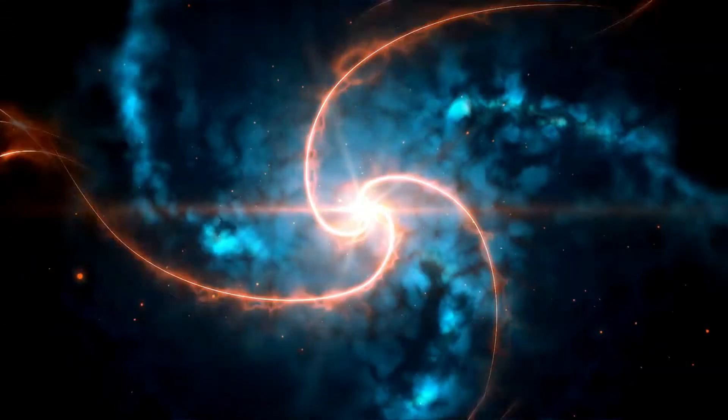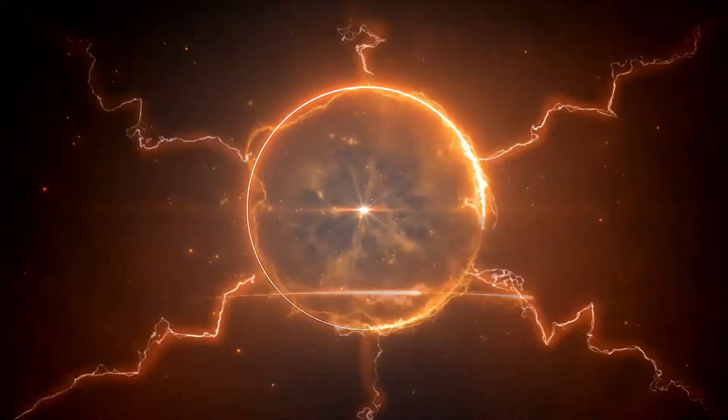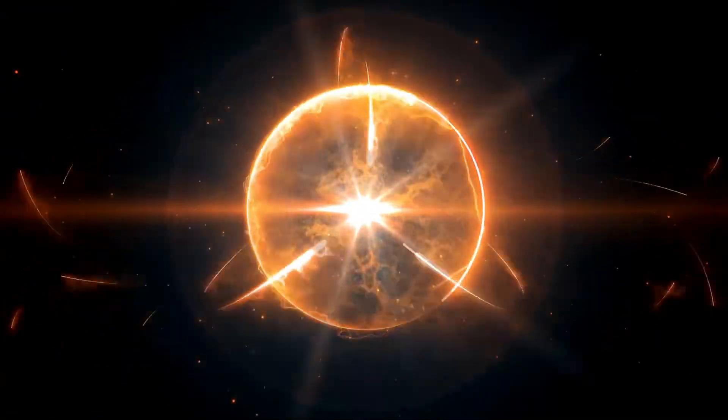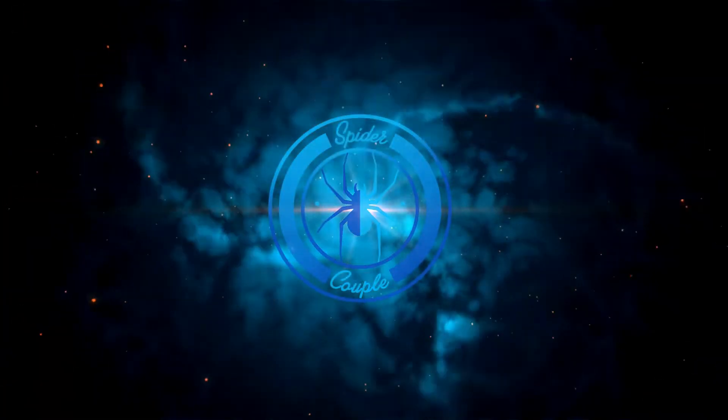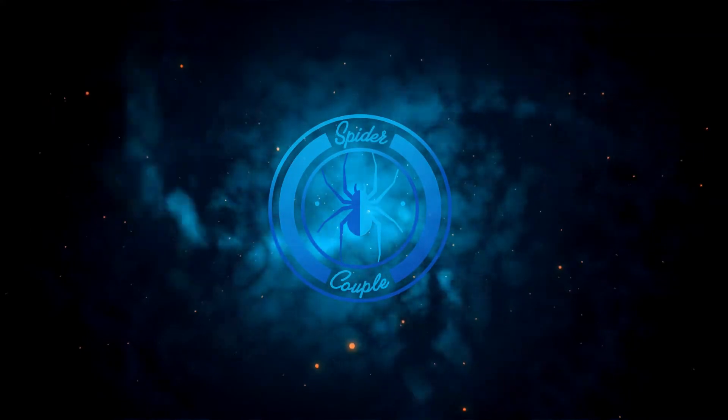She's been doing these awesome videos called Pet Rock Asks, and so we thought we'd return the favor, so stick around. Hi Spider Couple, thank you so much for inviting me to do this collaboration with you. I'm Amy and my channel name is Pet Rock and Roll.